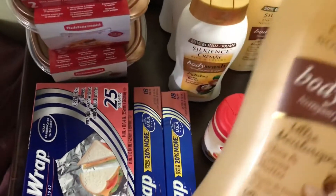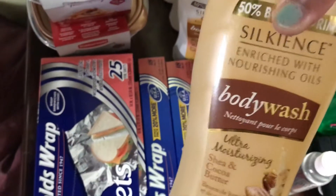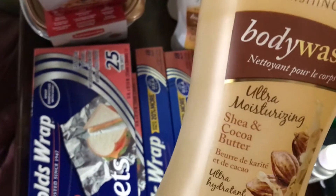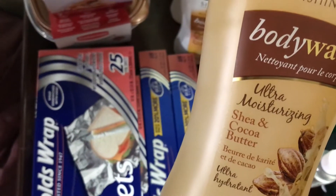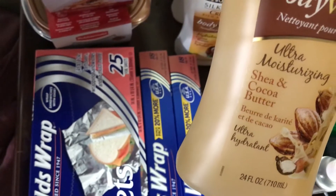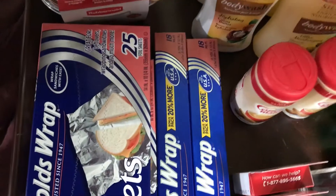Next, I have the Silk'n's Body Wash. This is the extra moisturizing one with shea and coconut butter — Ultra Hydrating. So, three of those.